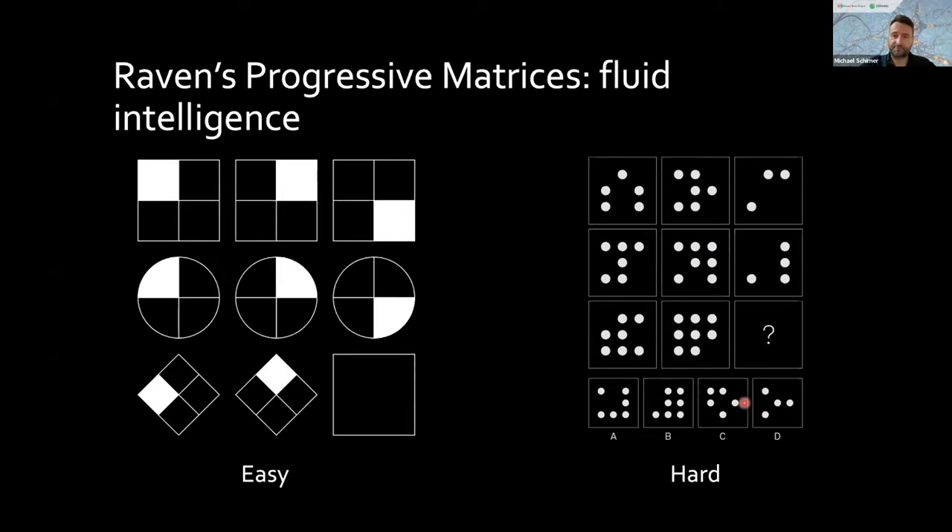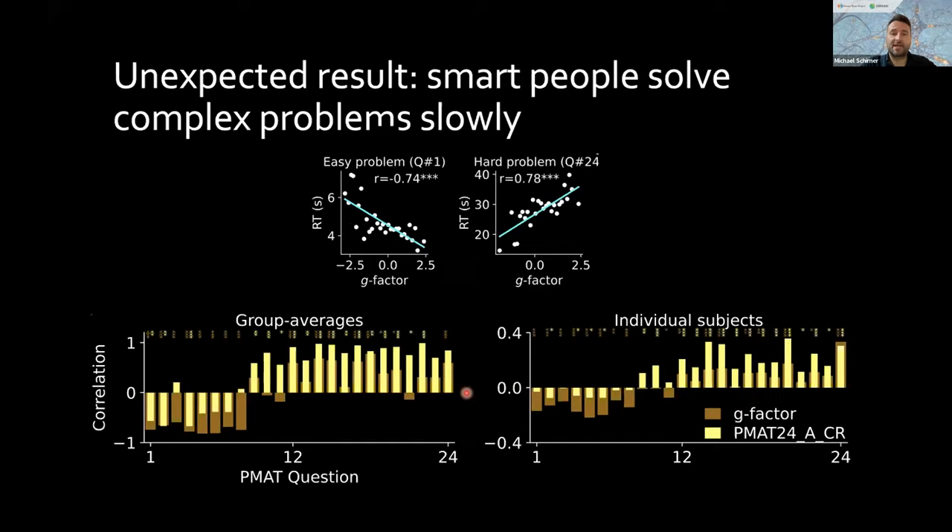Our findings challenge the longstanding idea that higher intelligence results from a faster brain: we actually found that participants with higher intelligence were only quicker when responding to simple problems, but they actually needed more time to correctly solve complex problems. This became apparent in PMART, consisting of 24 questions with increasing difficulty. For a very easy question, higher intelligence people were quicker to find the correct solution; but when tests got harder, people with higher intelligence actually needed more time — we can really see a flip in the correlation around question nine.